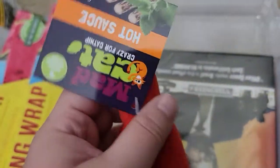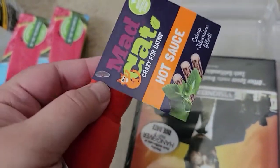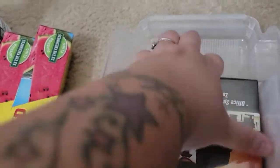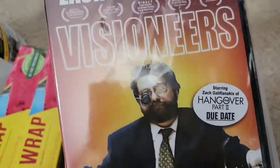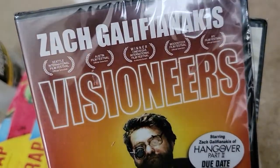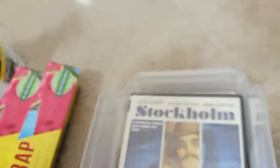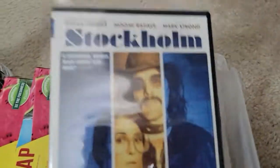Got this for the kitty — we got one before but the dogs got a hold of it and the kitty didn't want it after that. And then we got two movies: Visioneers and Stockholm.